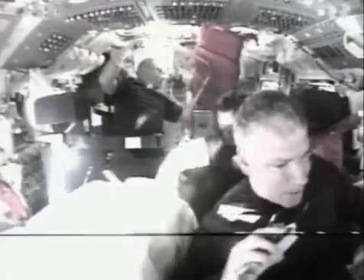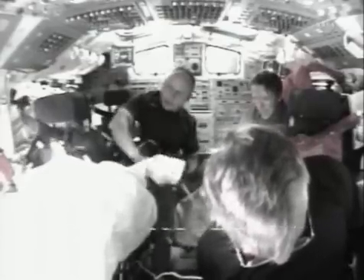Astronaut Barry Wilmore — trim loads are good. So where are we going to lose you? We're expecting 10 minutes of RATCOM. We should have you back at 02:34.